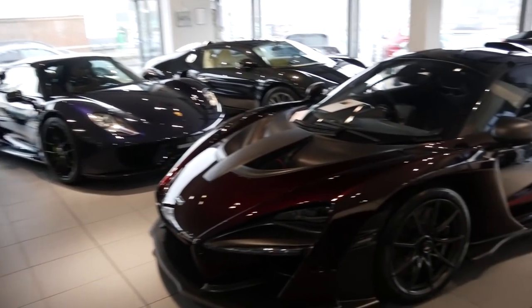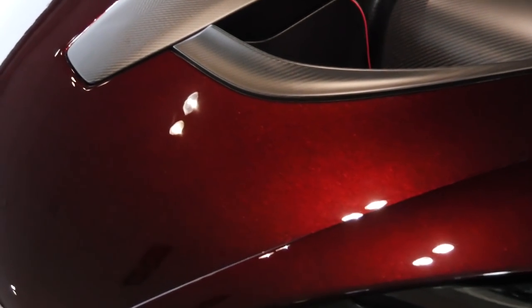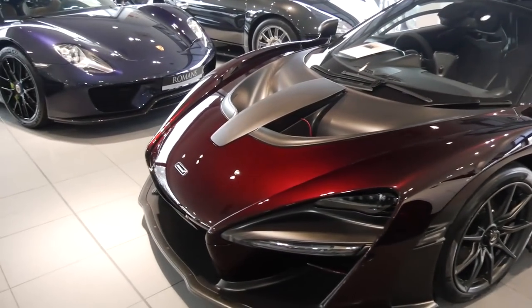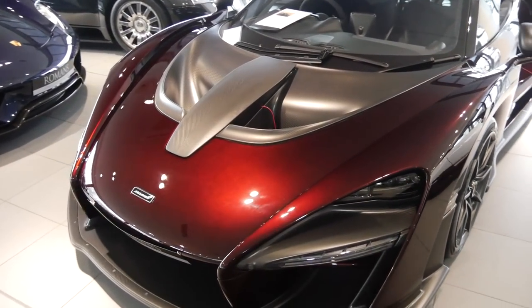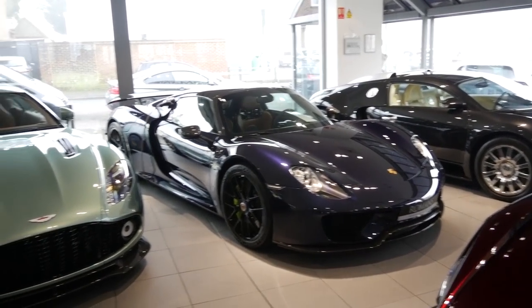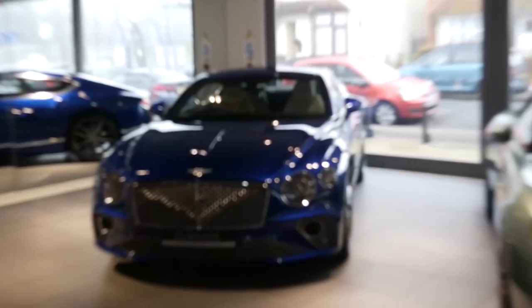What a line-up! Check out the colour on this Senna — it's called MSO Norello Red. This car has done literally one mile and is listed for just under a million. We've also got the original Bugatti Veyron 16.4, a Porsche 918, a Vanquish Zagato Coupé, and the new Bentley Continental GT. These three cars alone are just insane.